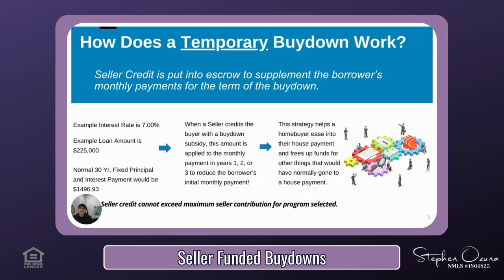As demonstrated, permanent buy-downs are pretty straightforward to understand. Now let's take a look at what a temporary buy-down is. A temporary buy-down takes the seller credit and puts it into an escrow of sorts with the servicer of the mortgage. This allows the seller to give the buyer credit, and then the lender uses the credit to supplement the reduced monthly payment for the first year or even the first few years. Let's assume today's rate is 7% with no points and the loan amount is $225,000. The normal principal and interest payment in this scenario would be $1,496.93. When the seller offers a credit on the temporary buy-down, the lender will use the credit to reduce the monthly payment for the first one, two, or even three years.